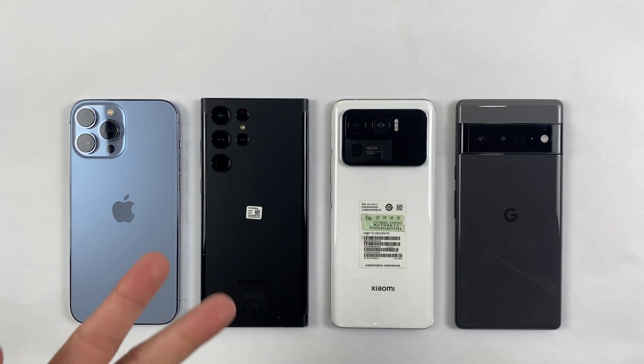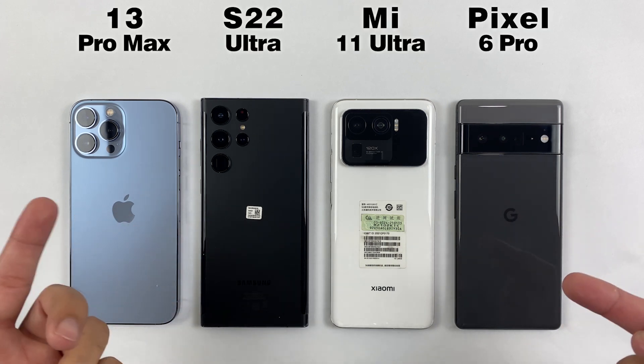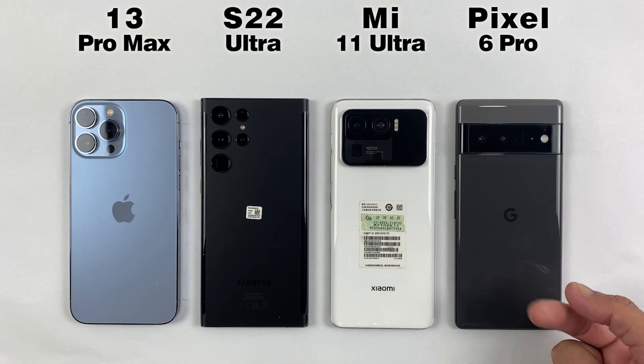What's up guys, this is Mehran from Dynamic Tech and welcome to another benchmark test between the iPhone 13 Pro Max, S22 Ultra, Mi 11 Ultra, and Google Pixel 6 Pro.